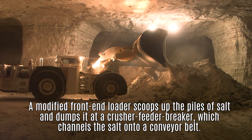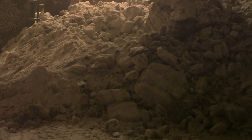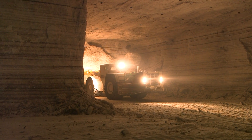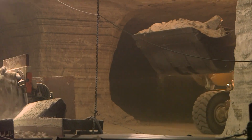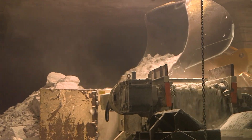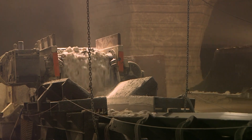Blasting is really the first step in the processing of the salt. You blast it loose in manageable sizes from the origin ore body, then transport it with the front end loader, dump it into a crusher feeder breaker. That turns it into manageable size pieces, dumps it on a conveyor belt system, and we conveyor belt it to our processing plant where we further refine it — crush and screen it to customer specifications.